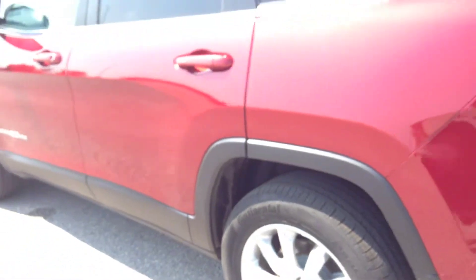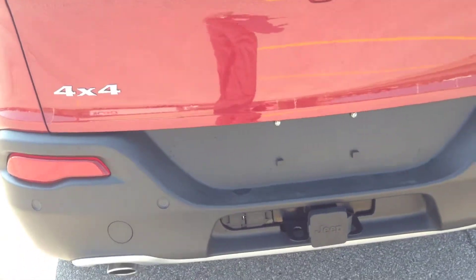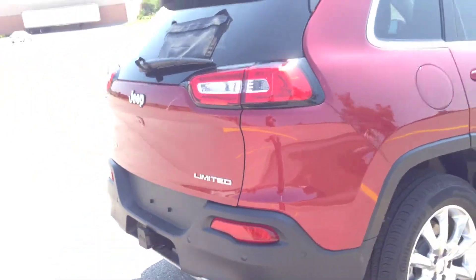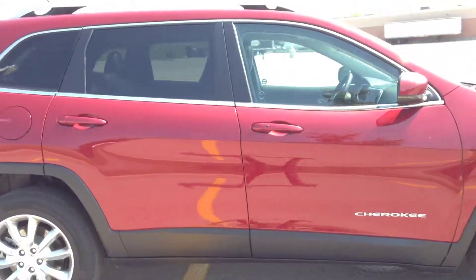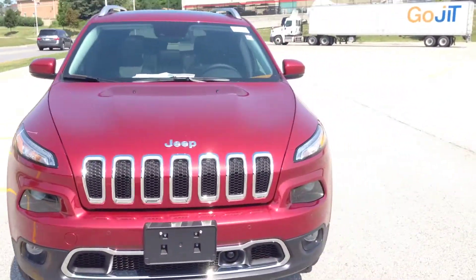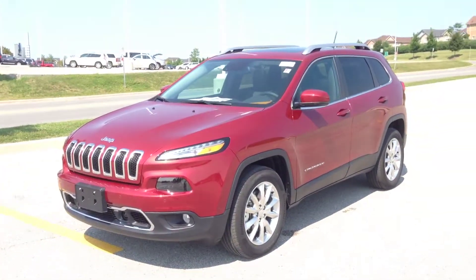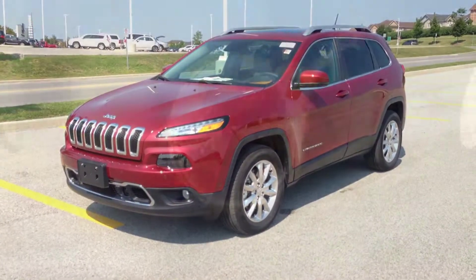Come in to MacIver Dodge Jeep and check out this 2014 Cherokee Limited — fully loaded with all the bells and whistles, including park assist in the rear bumper, trailer tow package, and dual chrome exhaust tips. We're located at 17615 Yonge Street in Newmarket, Ontario, right across from Upper Canada Mall. Call us at 1-800-803-8831 or visit us online at www.MacIverDodgeJeep.com. Thanks guys, come in today.